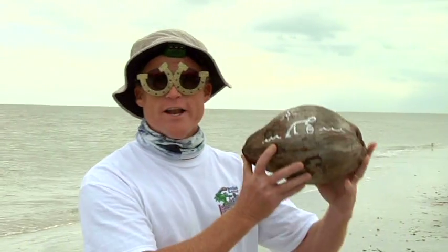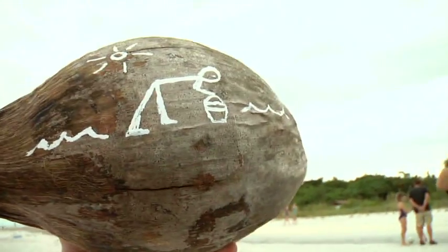They inscribed the directions on this coconut 2,500 years ago, and this has been under lock and key at the Sanibel Shale Museum.